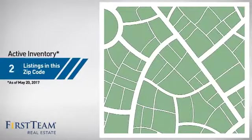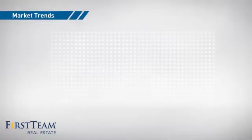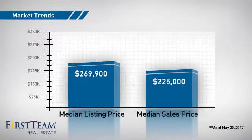Wondering how it stacks up against the competition? There are now just over 120 homes on the market within this zip code, with a median list price of just under $270,000 and a median sale price of just under $230,000.